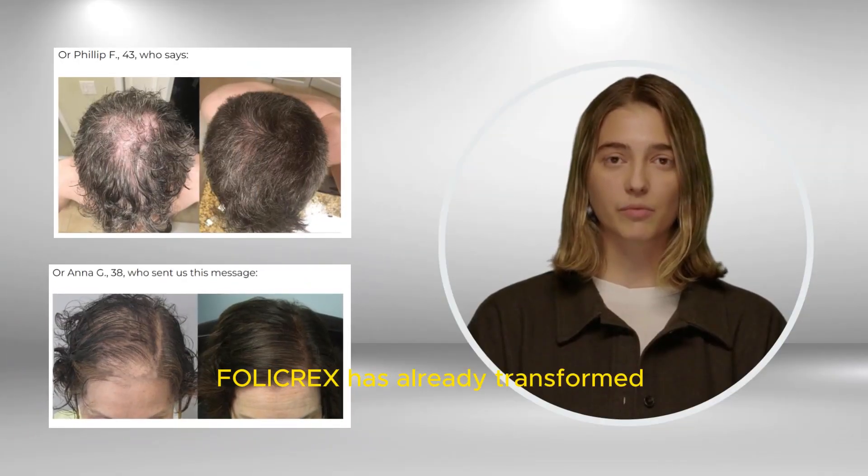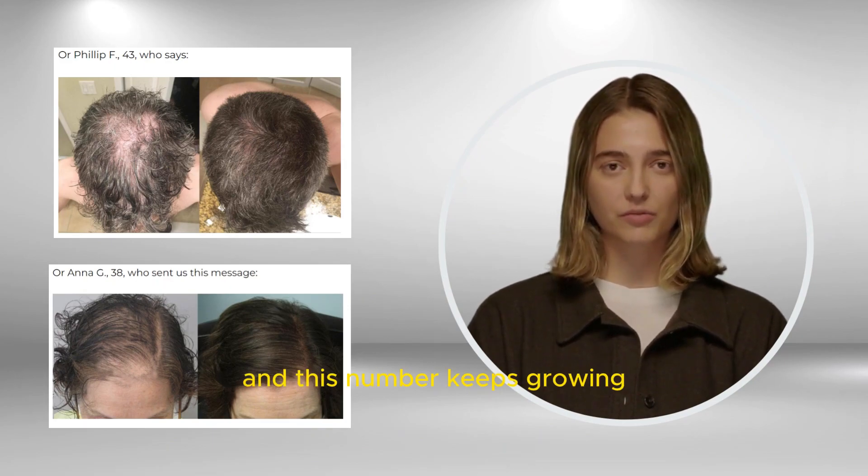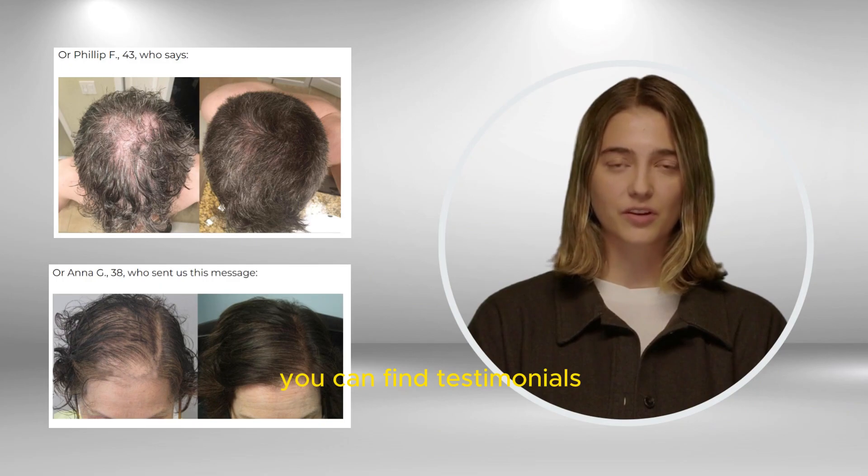Folicrex has already transformed the lives of over 154,000 individuals globally, and this number keeps growing. You can find testimonials in the video description.